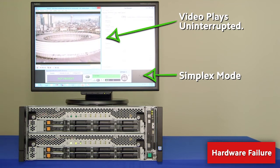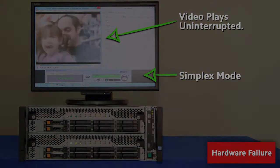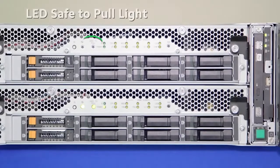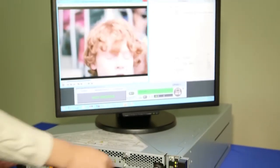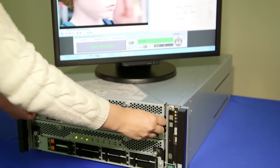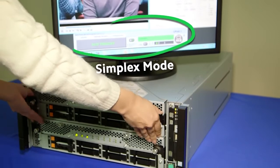Lockstep processing enables one module to continue processing without interruption or loss of data while the fault in the other module is isolated and repaired. LED lights on the front of the server indicate the source of the failure at a glance and when it's safe to pull the defective module out for repair.